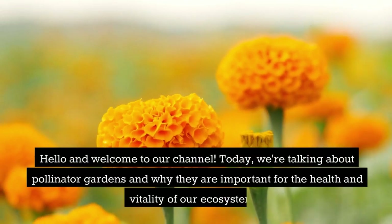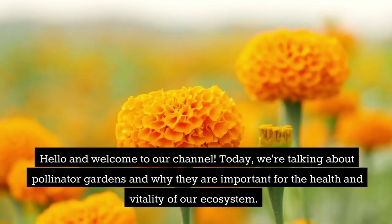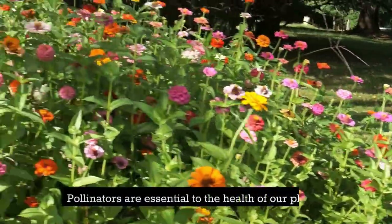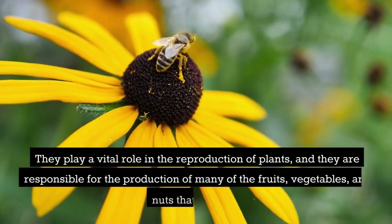Hello and welcome to our channel. Today we're talking about pollinator gardens and why they are important for the health and vitality of our ecosystem. Pollinators are essential to the health of our planet and they play a vital role in the reproduction of plants.